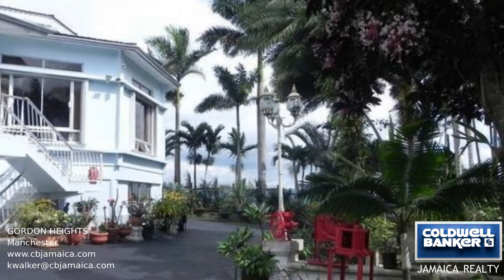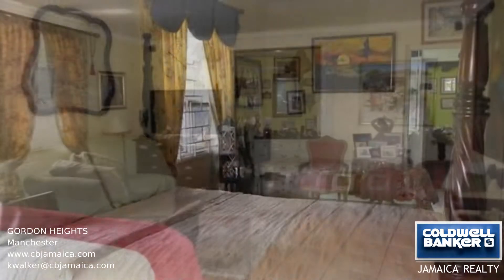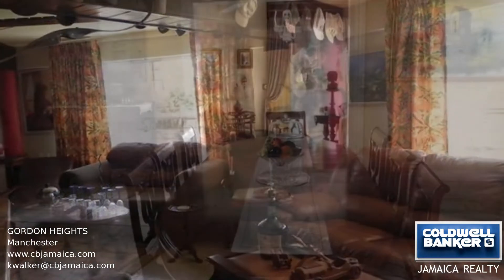The main house on this property has four bedrooms and three and a half bathrooms, a formal living room and a formal dining room with beautiful views. There's also a large kitchen with a separate breakfast area.